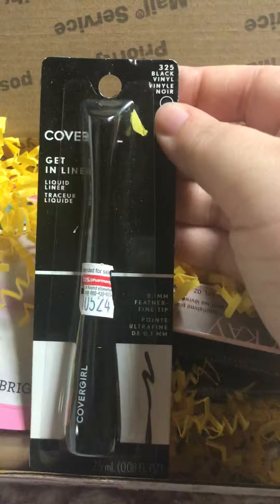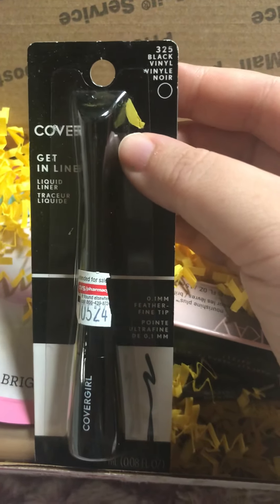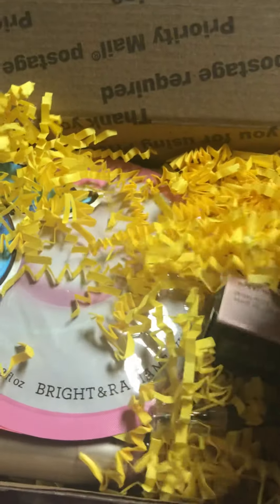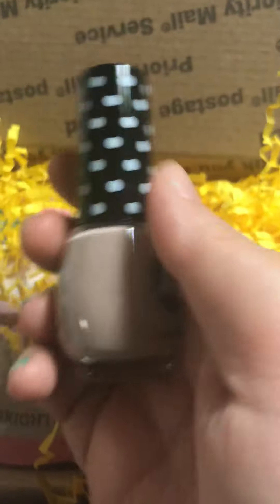And then I received this CoverGirl Get In Line Liquid Liner in Black. Looks like it maybe came from CVS, so I got that.